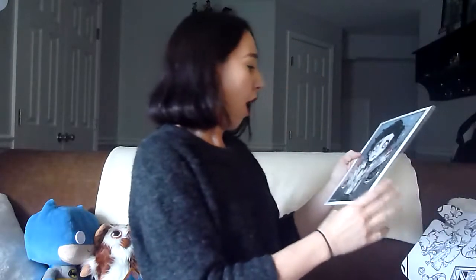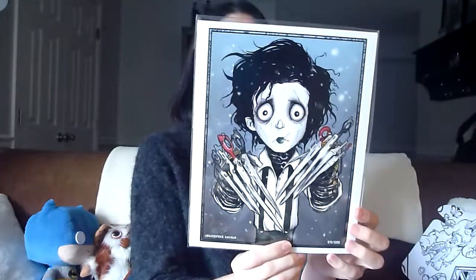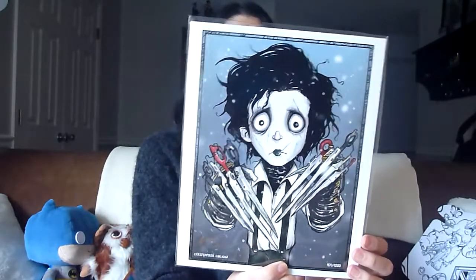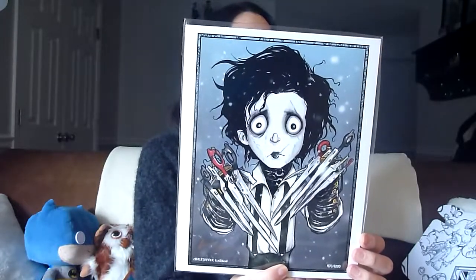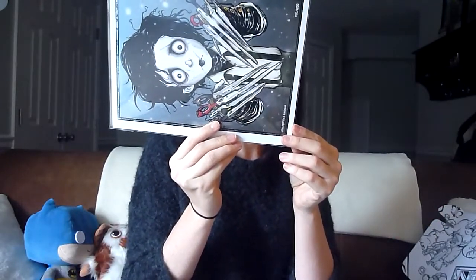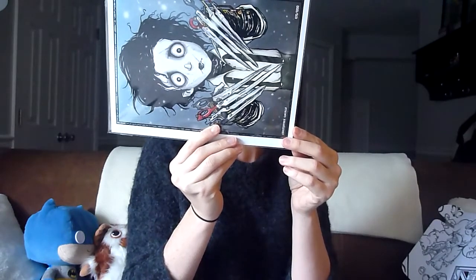Our final item in the box is the print — oh my god. This is number 470 out of 1200, a Christopher Uminga print for Edward Scissorhands. This is gorgeous — I'm a huge Tim Burton fan and I absolutely love this. It has the COA; this is the fan art collection art print of Edward Scissorhands, signed by artist Chris Uminga and guaranteed to be authentic. And that is everything in the box!